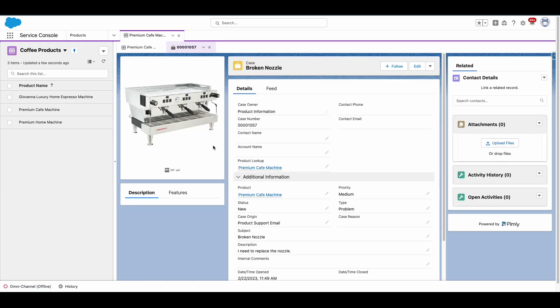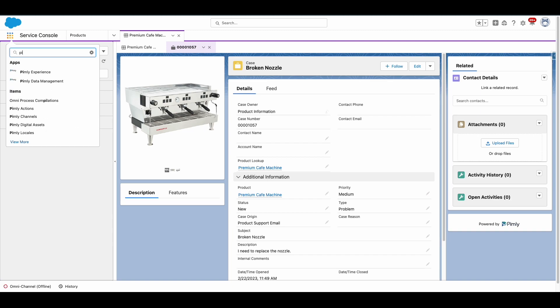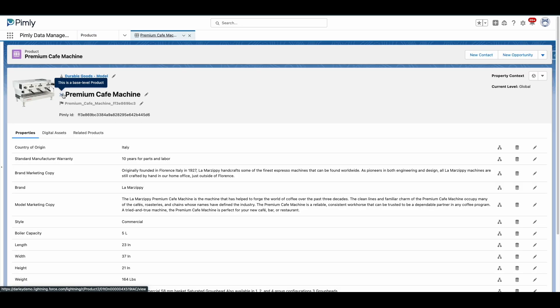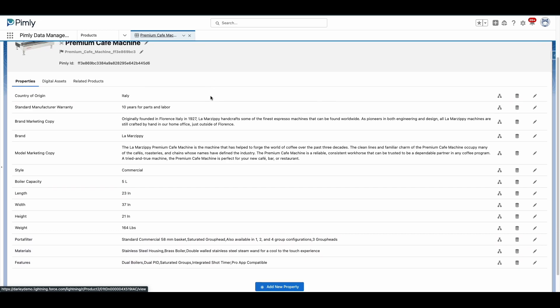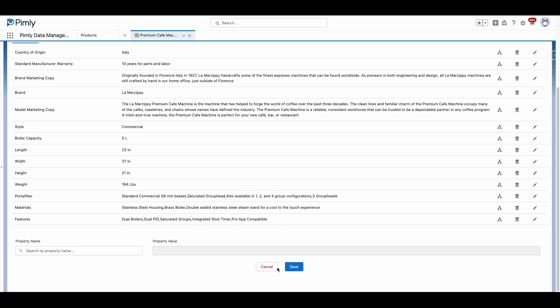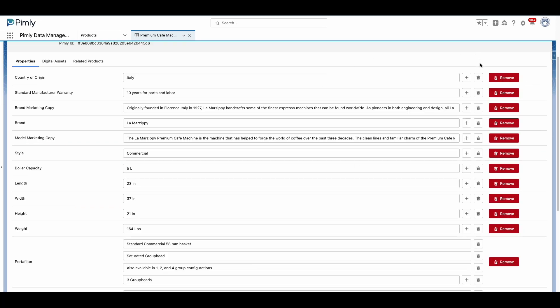Now that you've seen what Pimly can look like for Salesforce users, let's take a quick peek under the hood to see how all this information is managed. As we transition over to Pimly's data management app, you can see that the view of a product has changed. Here, you see all the properties and values a product currently has associated with it. In this view, you can add new properties, update existing properties, and remove old properties.